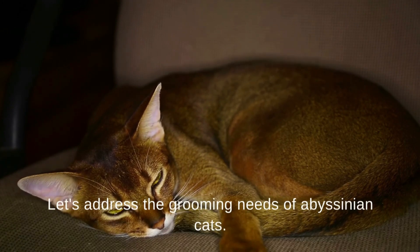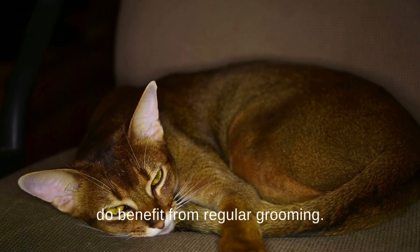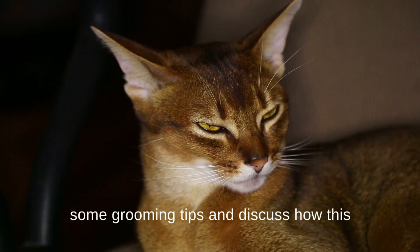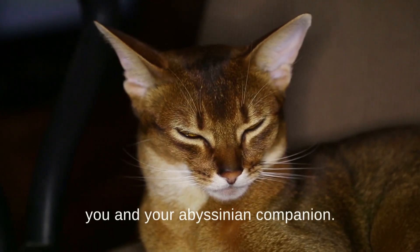Let's address the grooming needs of Abyssinian cats. Despite their short coat, they do benefit from regular grooming to maintain their sleek appearance. We'll share some grooming tips and discuss how this routine can be a bonding experience between you and your Abyssinian companion.